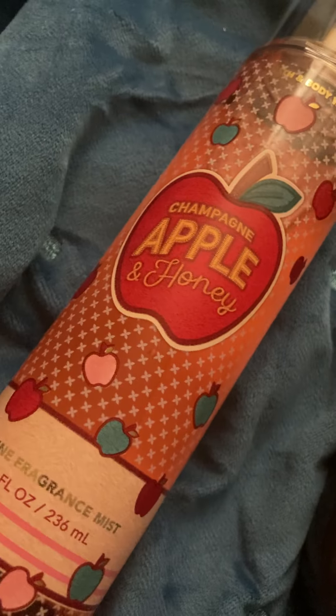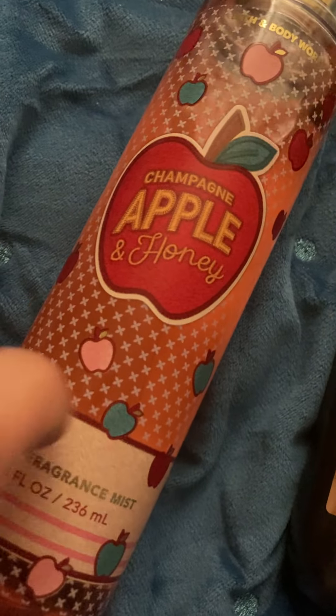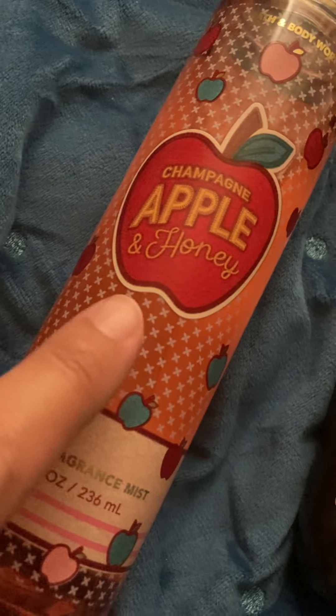I also picked up my free item. I was deciding between two scents — the Midnight Amber Glow and the Champagne Apple and Honey. The Midnight Amber Glow was priced a little bit higher and I wasn't able to get that one with the coupon since it had to be $16.50 and under. So I did end up going with the Champagne Apple and Honey for my free item. This one smells so good — I love the scent a lot.